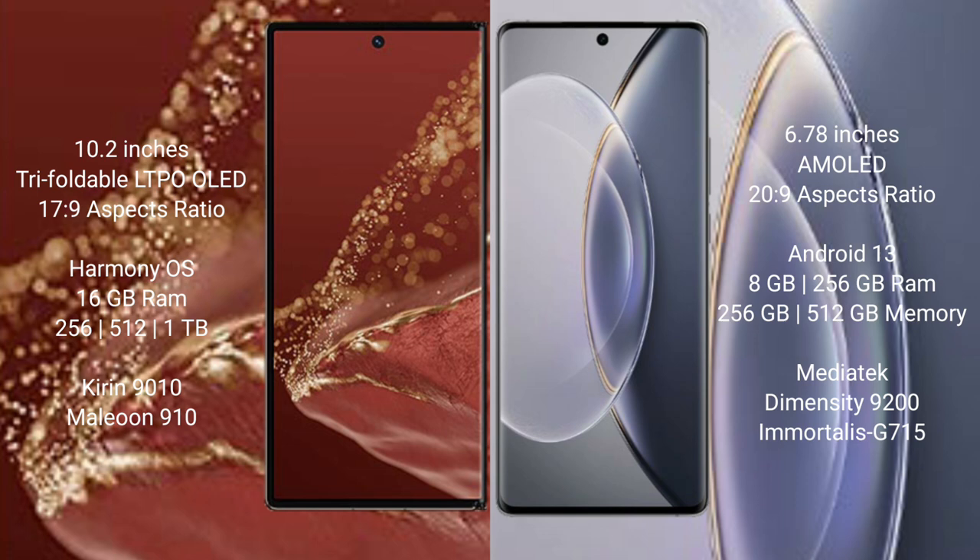Huawei Mate XT Ultimate runs on the HarmonyOS operating system. Vivo X90 Pro runs on the Android 13 operating system.